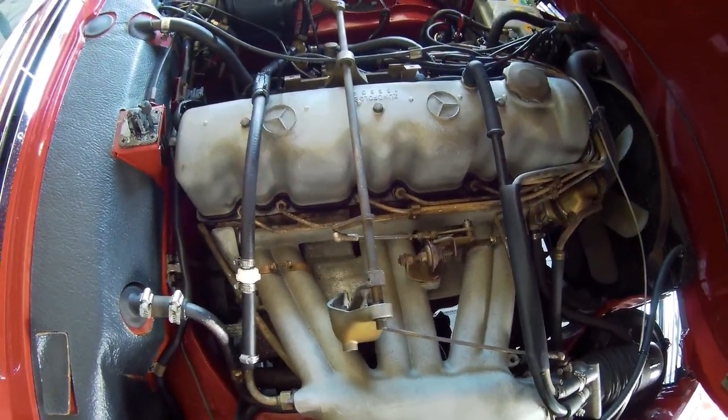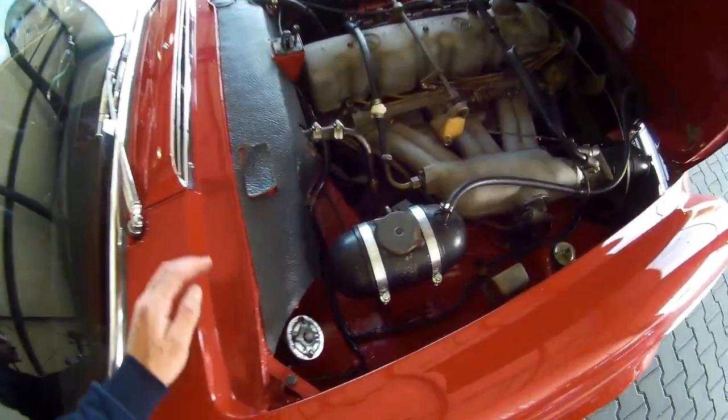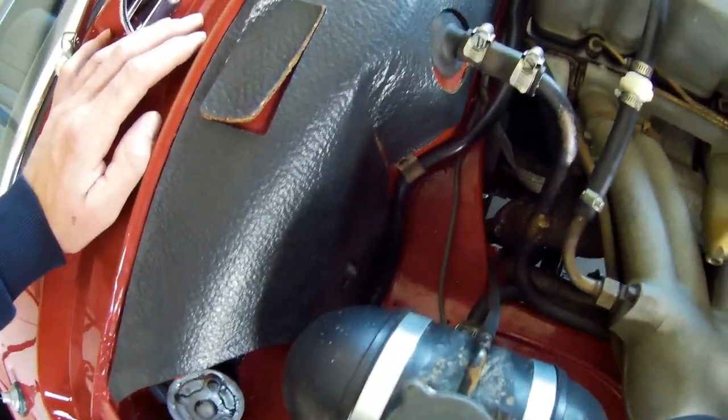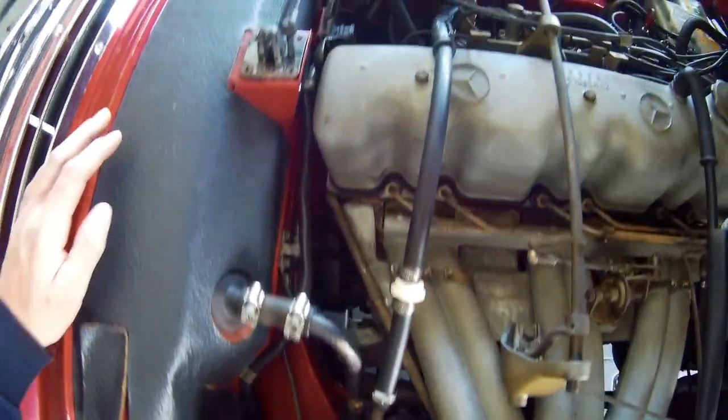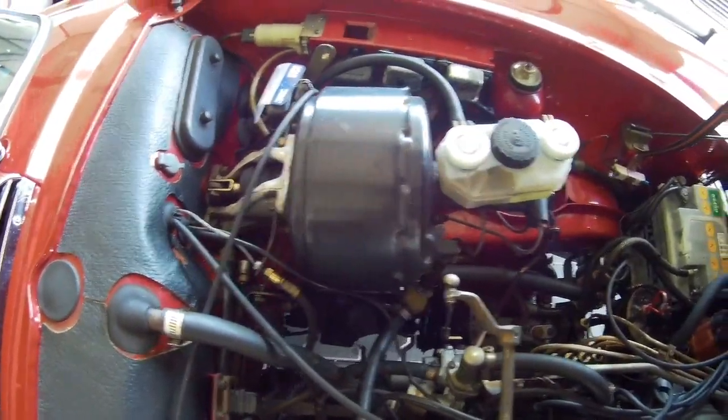1967 — way back. This particular car is 50 years old. You can see it's fully restored, very very clean.